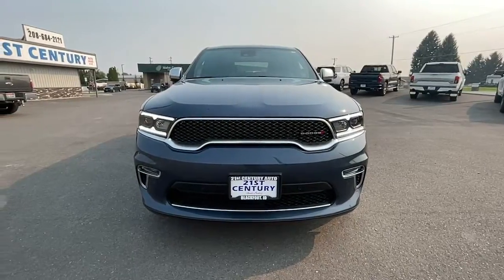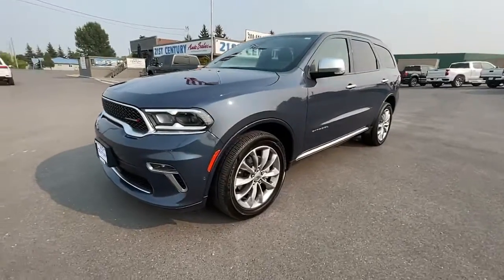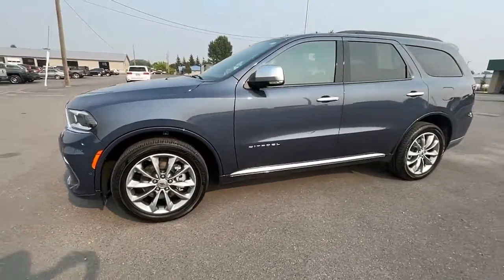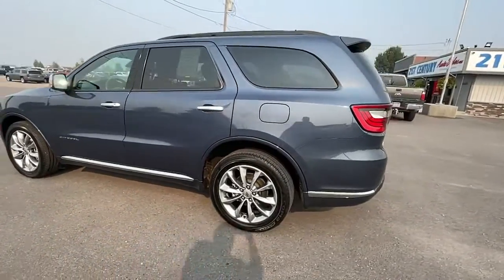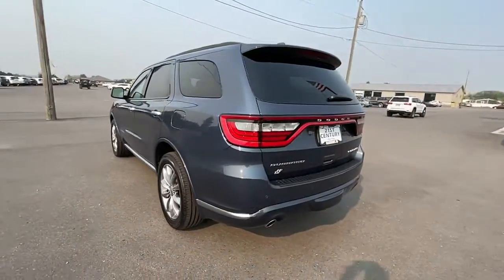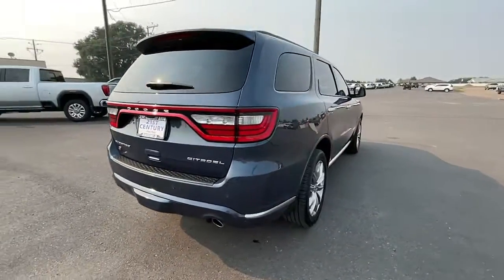Get into the 2021 Dodge Durango. This vehicle still has fewer than 20,000 miles on the clock, so it won't last long. Tackle life's projects with strength and ease in the Durango — the versatile SUV with muscle car spirit. Refined comfort never packed such a punch.